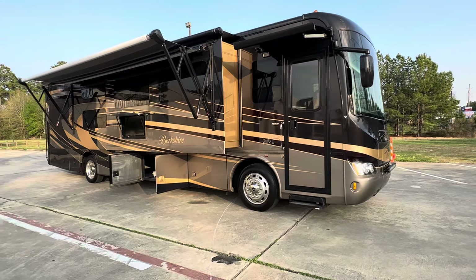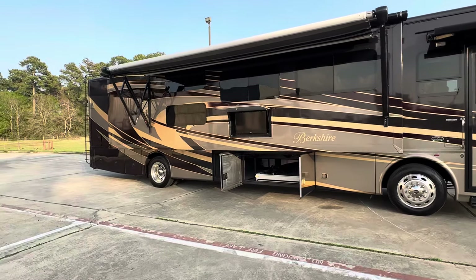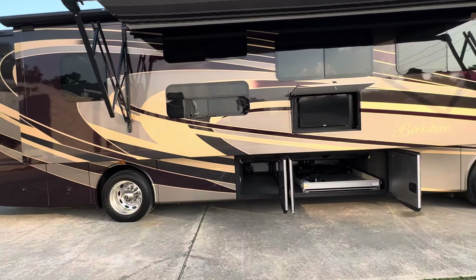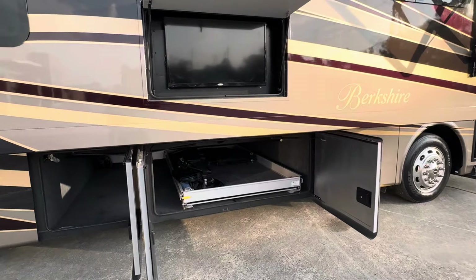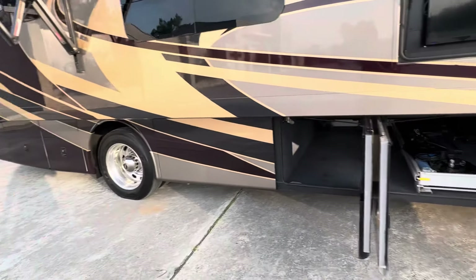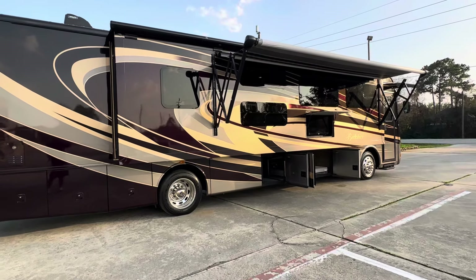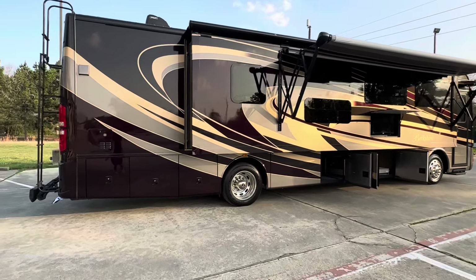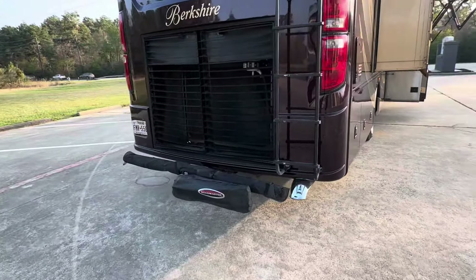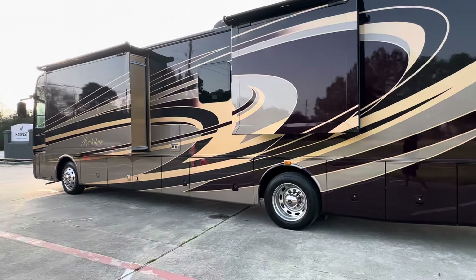Hey everybody, it's RV Lenny. Today we have a really nice one-owner 2015 Forest River Berkshire 38A. This is a bunk bed diesel pusher with a Cummins diesel engine on a Freightliner chassis. It has auto leveling, outside television, pass-through under bays — this one in the middle is extra wide with no middle beam and has a pull-out drawer. It has power awnings, entry door and patio awning, beautiful champagne, burgundy, gray, and taupe colors, flush mount windows, and a tow package with a tow bar.